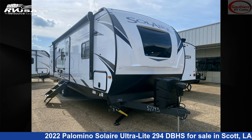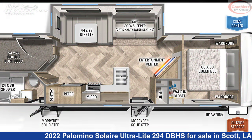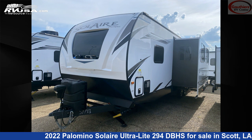This 2022 Palomino Solaire Ultralight 294DBHS is a travel trailer RV. It is located in Scott, Louisiana, 70583, and is offered for sale by Godier's RV Center.